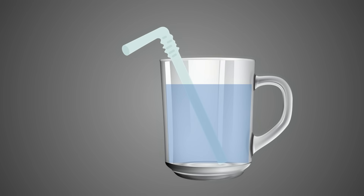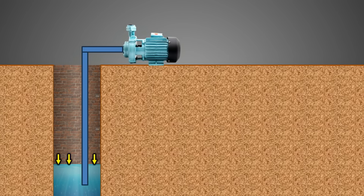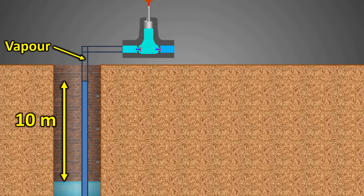When you drink through a straw, you remove the air from the top, reducing pressure there, and atmospheric pressure on the water's surface pushes it up. The same principle applies to pumps drawing water from a well. However, atmospheric pressure — about one bar — is only strong enough to push water up to a height of 10 meters. If the pipe is taller than that, atmospheric pressure cannot push water any higher. Even with a powerful pump creating a vacuum, the water column at the top begins to turn into vapor, breaking the column.